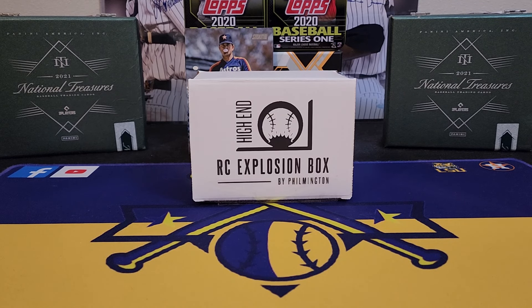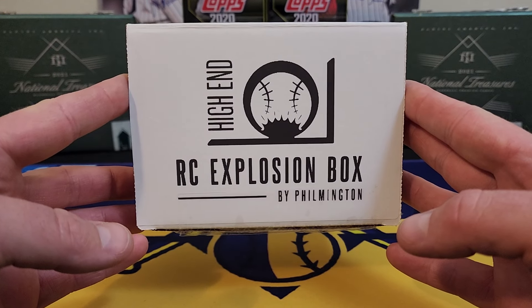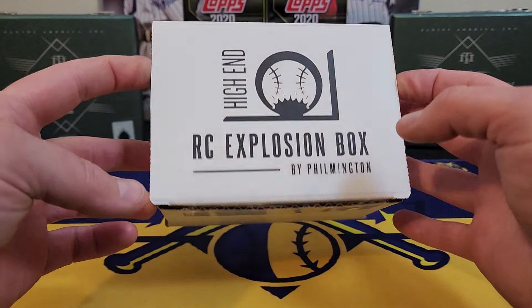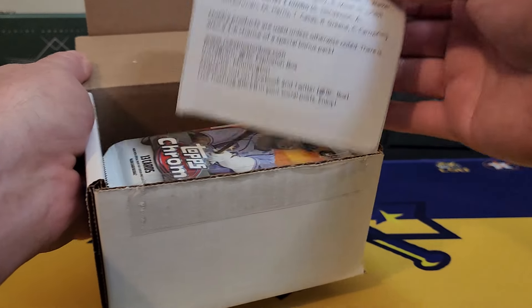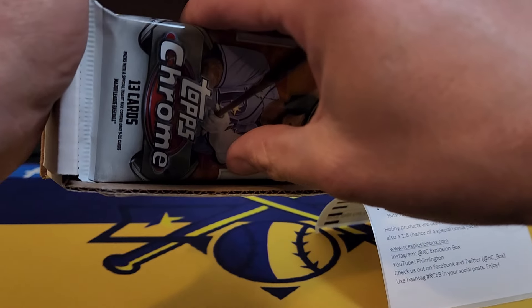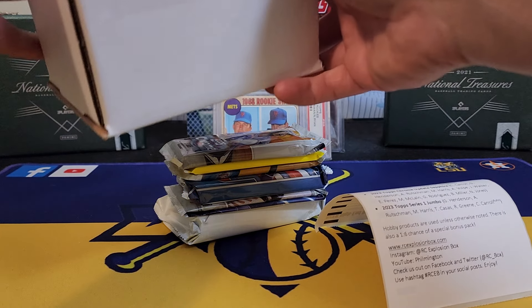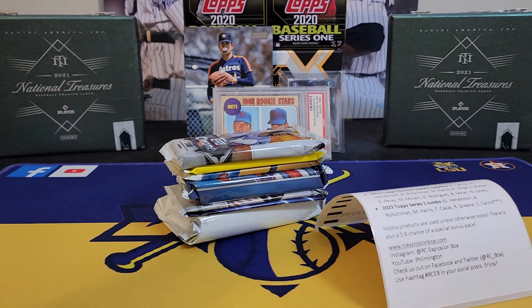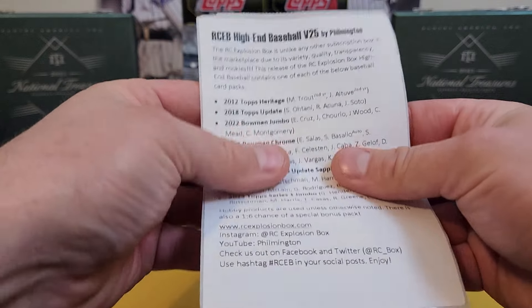What's going on everybody, it's LSU Maniac coming back at you for another break. Today we're going to be taking a look at another Rookie Card Explosion Box that's just been soaking in the top of the closet. This is the high-end edition and I'm pretty sure this is January's box. I still have two from February I need to get out. This thing is pretty stacked — looks like some jumbo packs. This one might be fun. We need to keep that hot streak going.